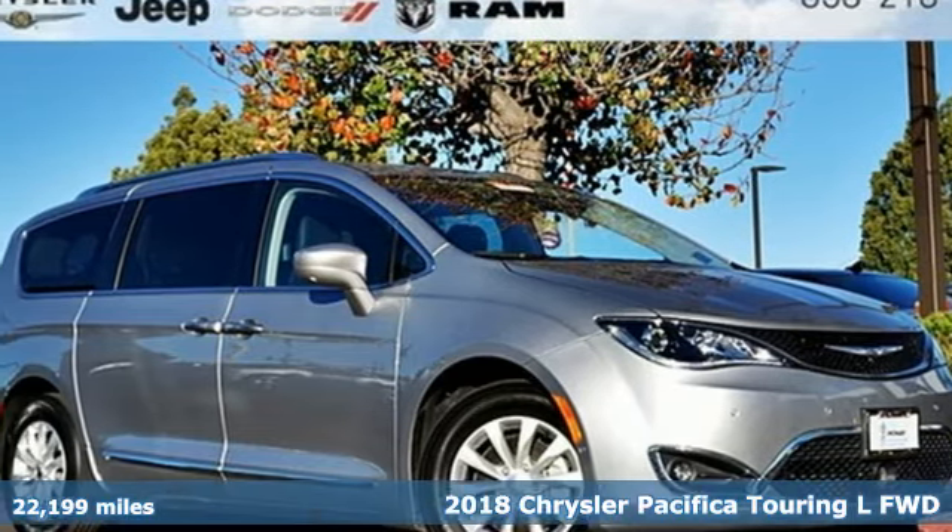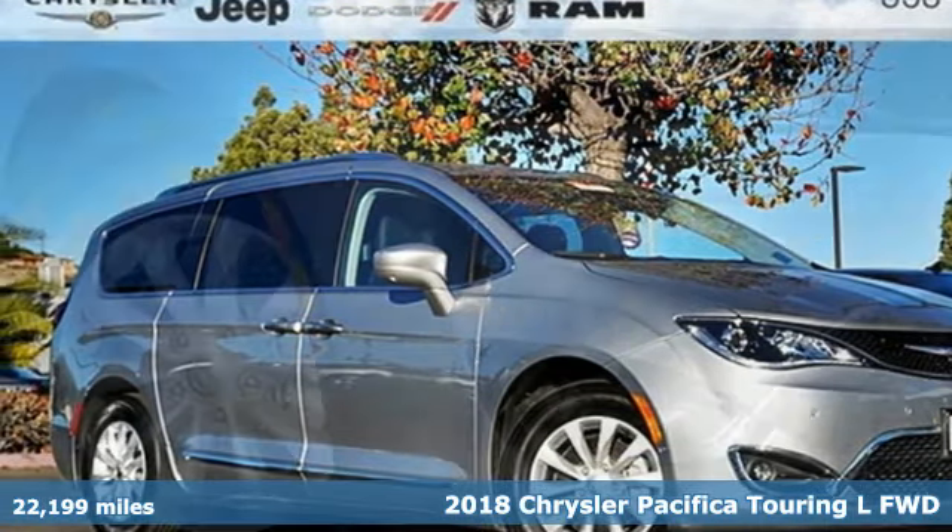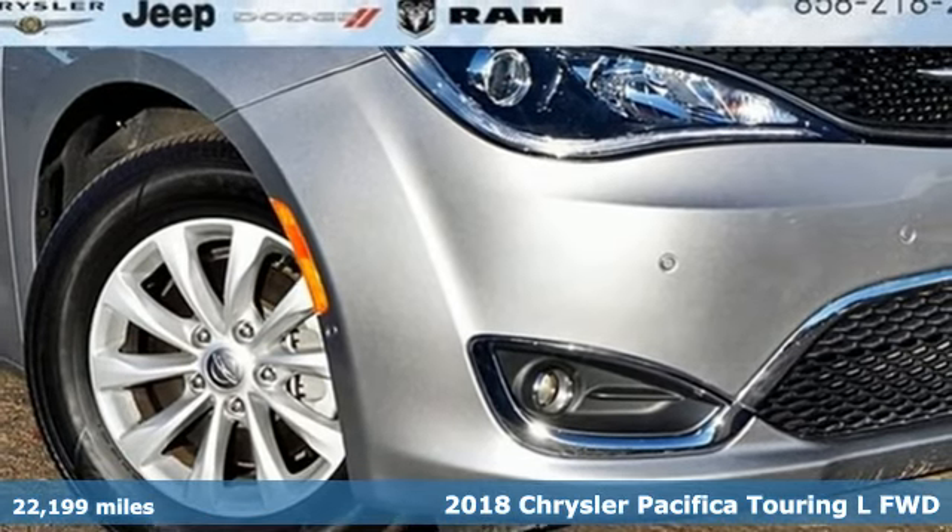Here's a 2018 Chrysler Pacifica — Chrysler, where top flight engineering meets affordable luxury.